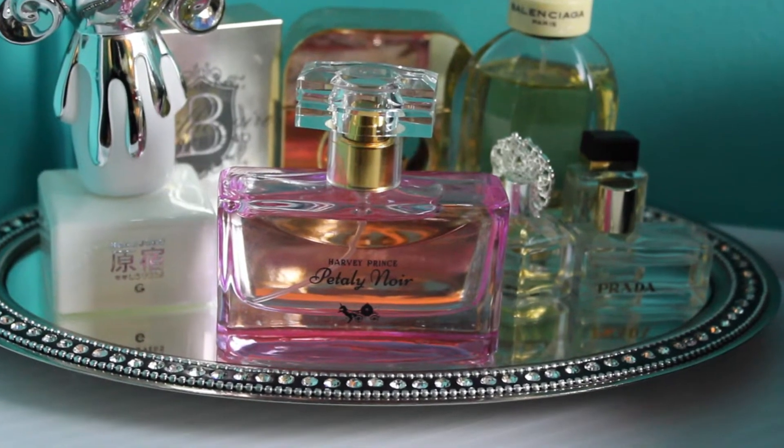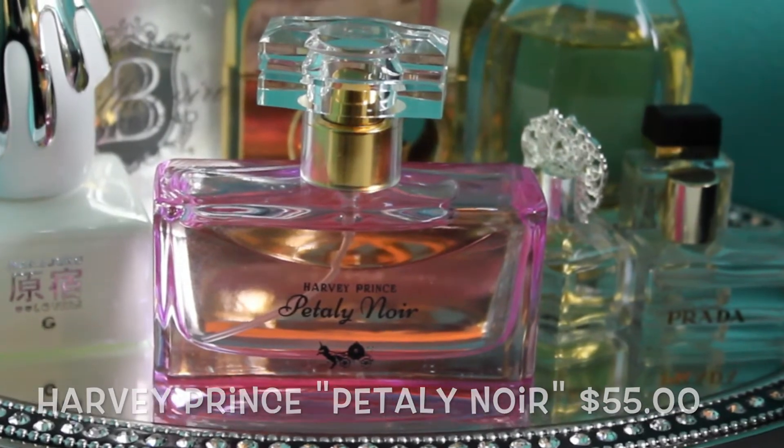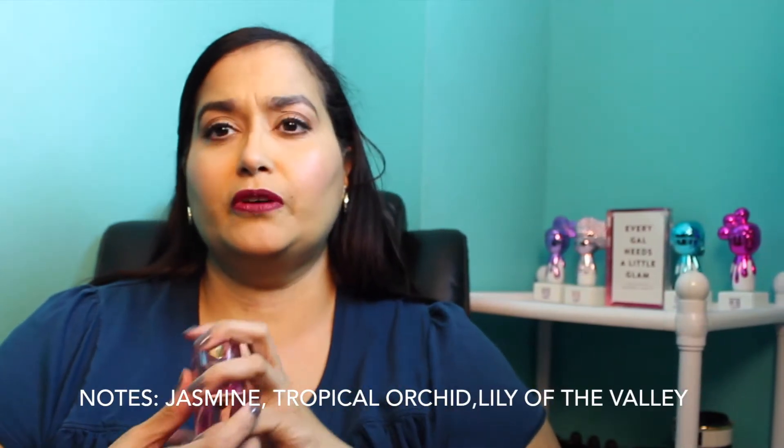The first thing is my favorite scent this month — you shouldn't be surprised because I talked about it in my October favorites. This is the Petalinoir from Harvey Prince, and I finally got the full-size bottle. It smells so amazing — a nice sweet and spicy, musky scent. For those of you who don't really like overly musky scents, I highly recommend the Harvey Prince Petalinoir.